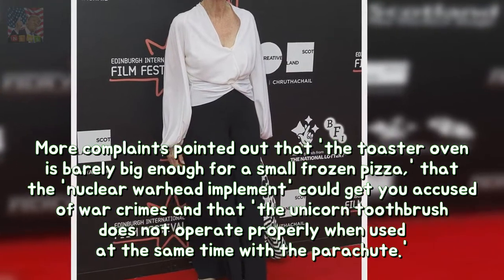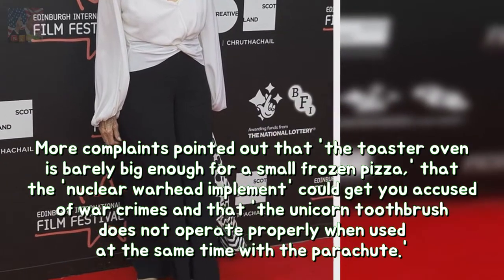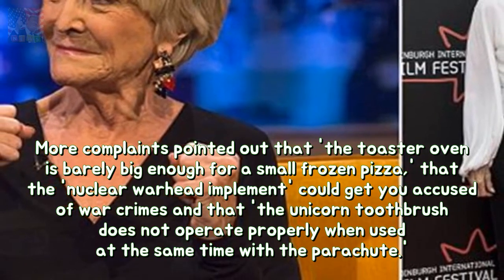More complaints pointed out that the toaster oven is barely big enough for a small frozen pizza, that the nuclear warhead implement could get you accused of war crimes, and that the unicorn toothbrush does not operate properly when used at the same time with the parachute.